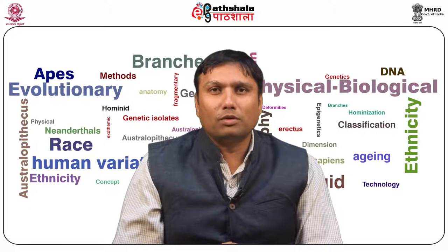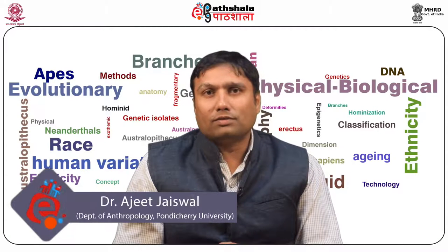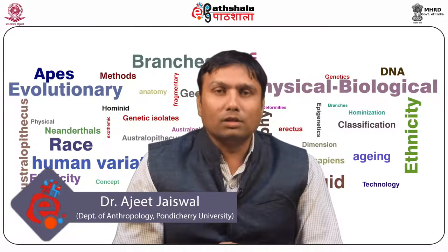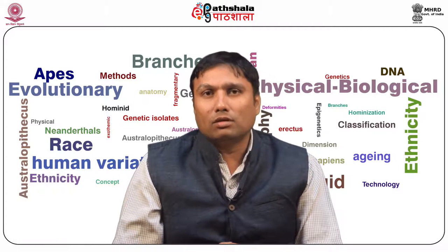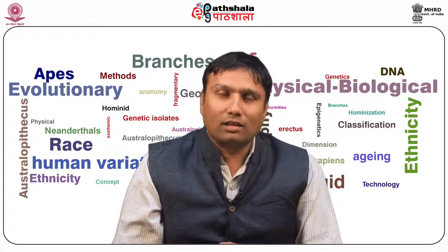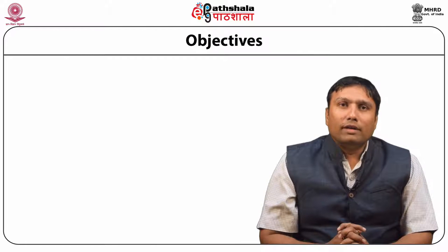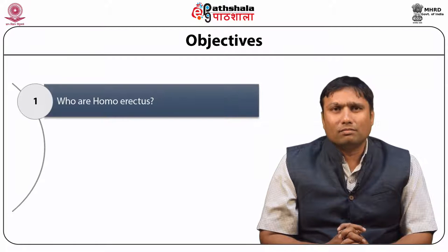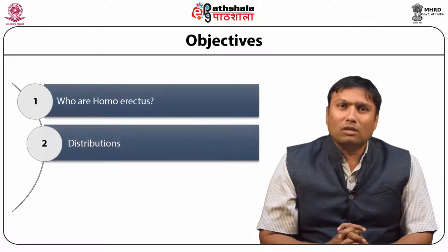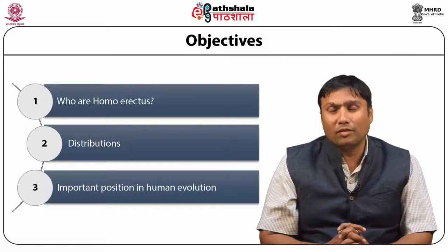Hello students, welcome to EPG Part Sala. I am Dr. Ajit Jaswal from Department of Anthropology, Pondicherry Central University, Pudicherry. Today we are going to discuss about a module entitled Homo erectus under the paper Physical and Biological Anthropology. Now let's discuss about Homo erectus — who are Homo erectus, their distribution, and their important position in human evolution.